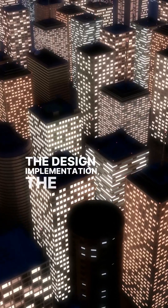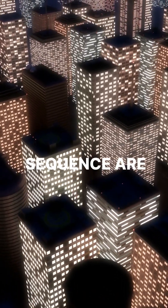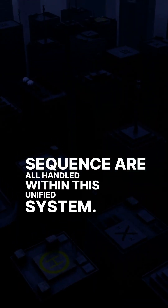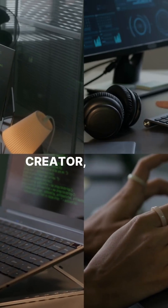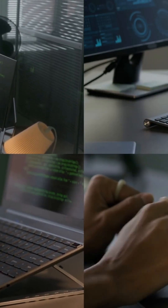The design implementation, the complex infrastructure, and the final launch sequence are all handled within this unified system. Whether you are a developer, an entrepreneur, or a digital creator, this engine supports your unique vision perfectly.